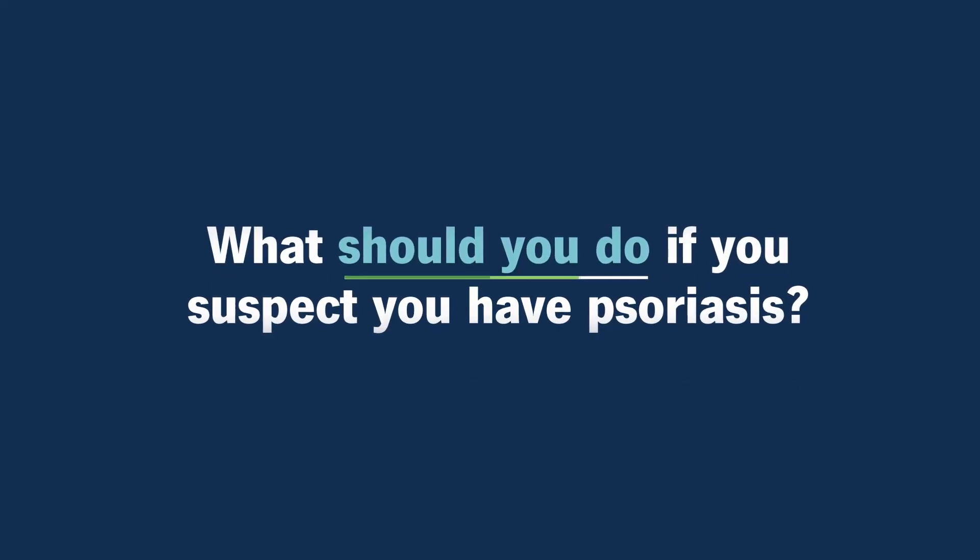What should you do if you suspect you have psoriasis? If you believe that you may have psoriasis, the most important thing to do is to contact your physician — either your primary care physician or a dermatologist — schedule an appointment, and let those physicians evaluate your rash. They can better help you determine whether or not it's psoriasis.